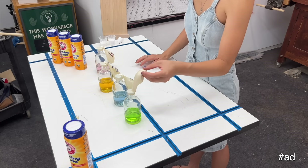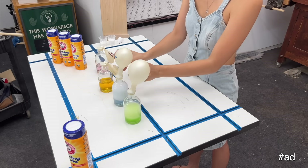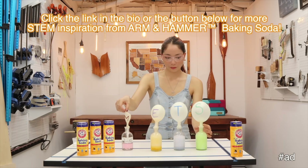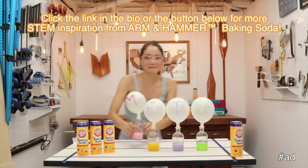Please share your own STEM firsts down in the comments below or on social media using hashtag FirstSTEM or hashtag MorePowerToSTEM, and be sure to tag Arm & Hammer. And don't forget to click the link in the bio or the button below for more STEM inspiration from Arm & Hammer baking soda.